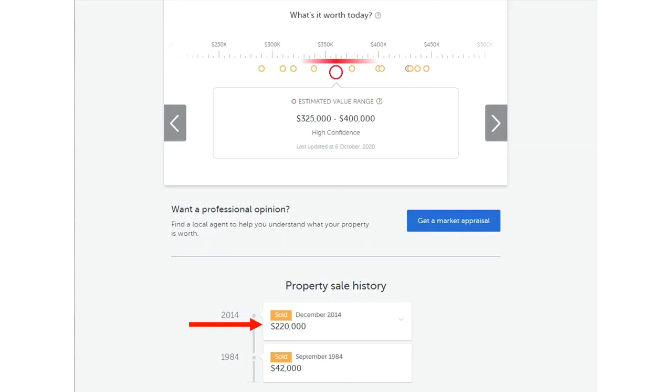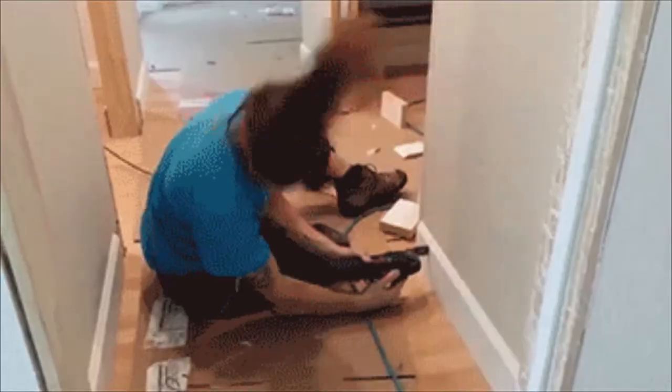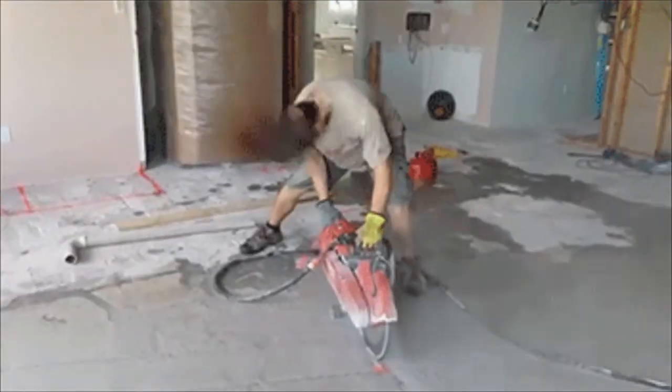We bought this property at the end of 2014 for $220,000. We managed to negotiate down to this price and save $10,000 in the process. The property was settled the following year on Valentine's Day. We decided to move into the unit as it was going to cost us next to nothing to live there. I was also starting a new job at Monash University as a scientist, so it was close for my commute.